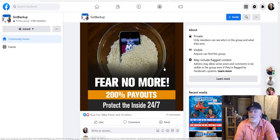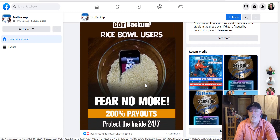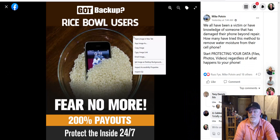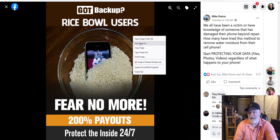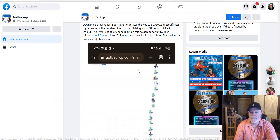You can save any of these images. Right-click on the image and click 'Save image as,' then save it somewhere on your computer. Or click on it and do the same thing — save image as — and reuse it for your own social media marketing. That's exactly why they're putting these images in the group.